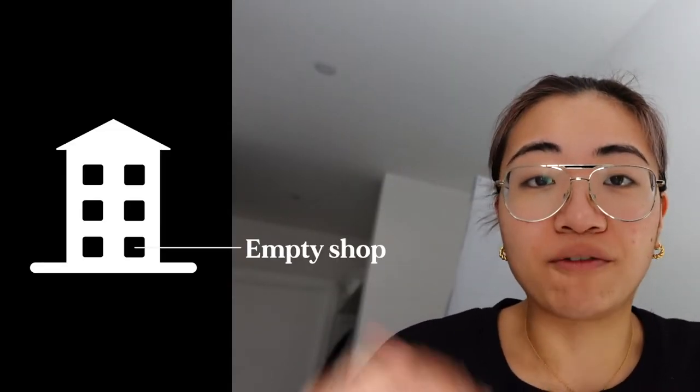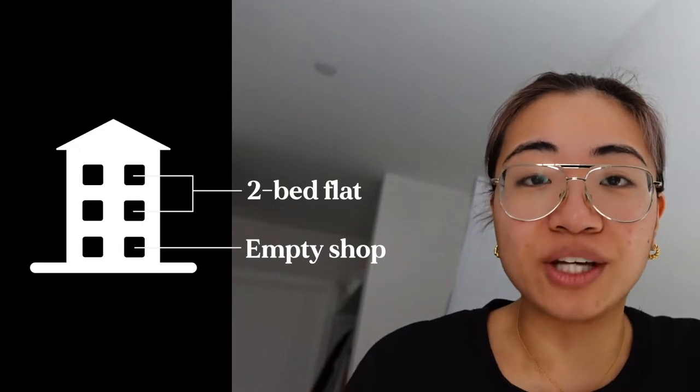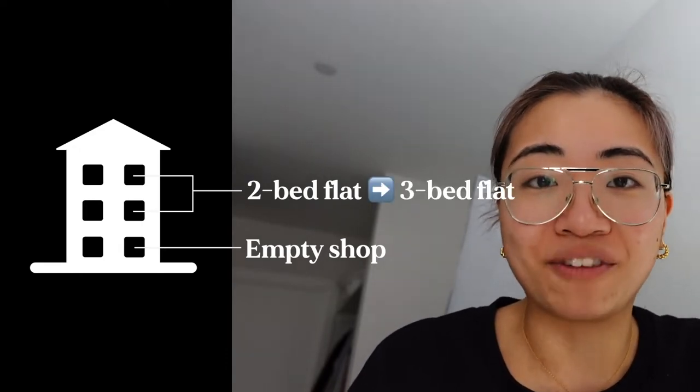This property is in our investment area and has been brought to us off-market from a sourcing agent. It is a mixed-use property — on the ground floor it's an empty shop, and the floors above are currently a two-bed flat which we are going to convert into a three-bed flat. So I am going to walk you through it now.